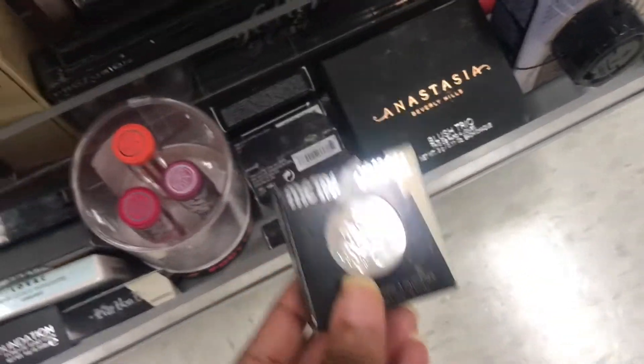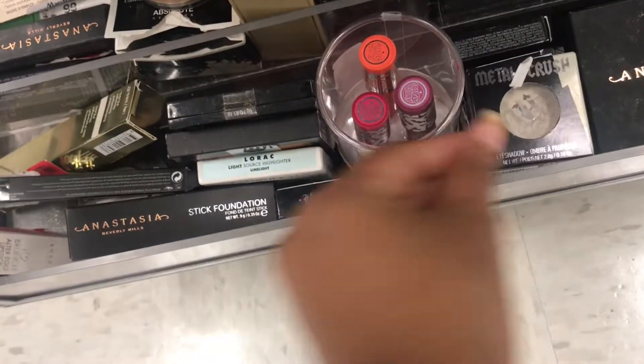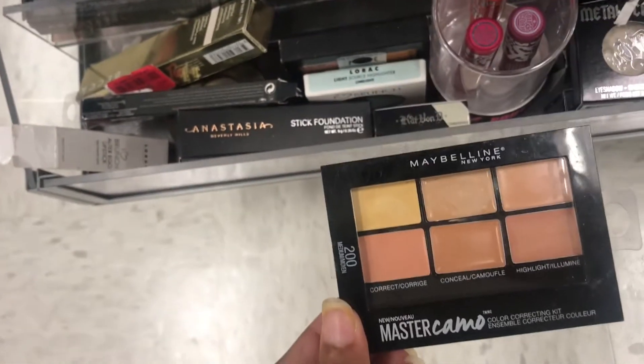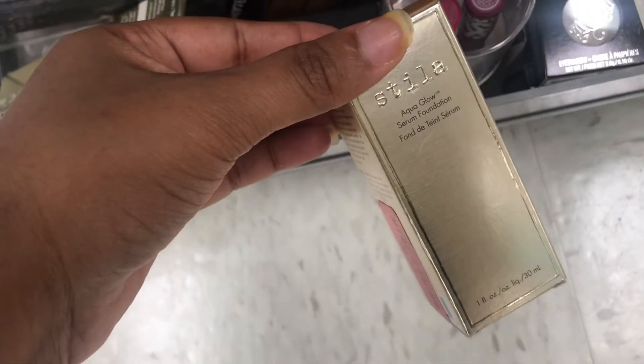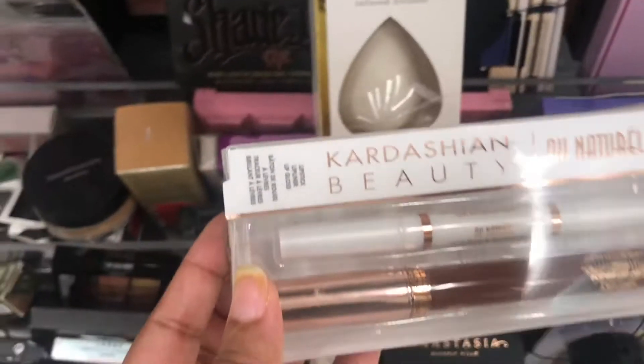They got a lot of good stuff on the clearance, y'all. Of course, we've seen the Metal Crush Kat Von D eyeshadows. I see a Concealer Palette for $3. The Stila Aqua Foundation is $4.50.